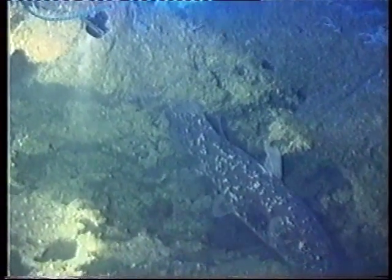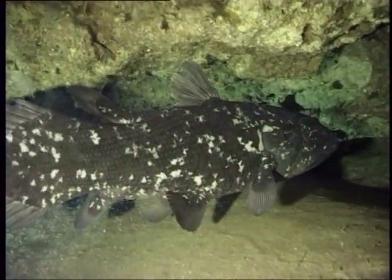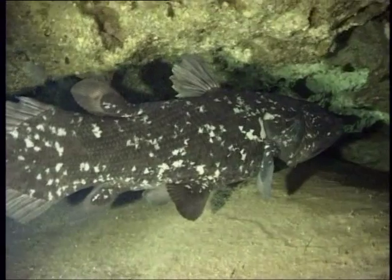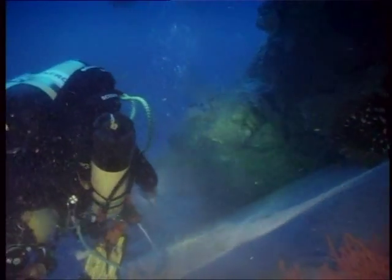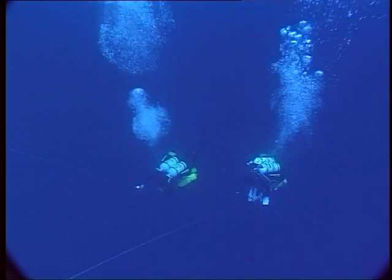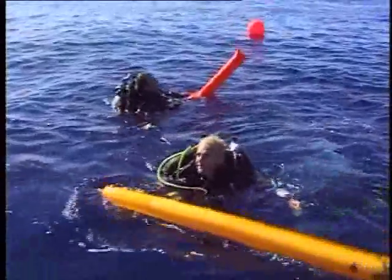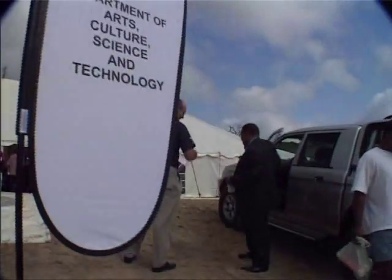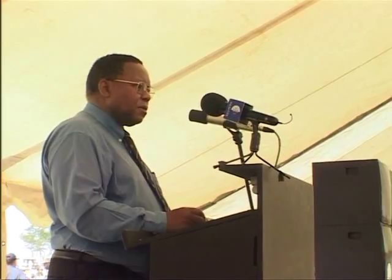We had at last discovered coelacanths living in South African waters. Just as the very first discovery of the coelacanth sparked an explosion of research and scientific endeavour, the first living coelacanth found in South African waters fuelled the creation of the multi-stakeholder, multidisciplinary South African Coelacanth Conservation and Genome Resource Programme. The programme was launched in April 2002 at Sodwana Bay by the Department of Arts, Culture, Science and Technology through the National Research Foundation.